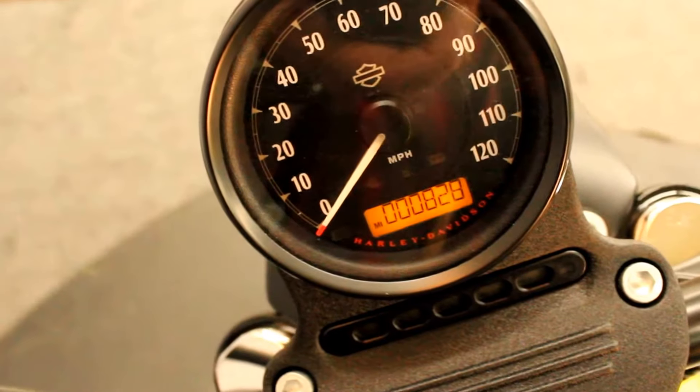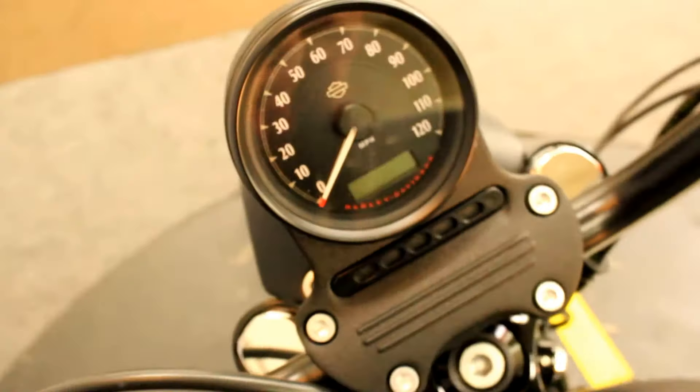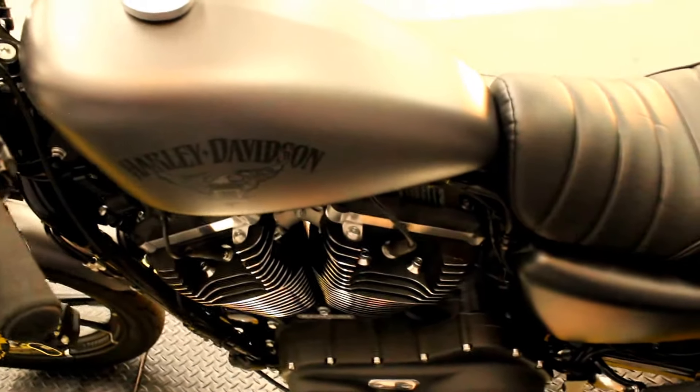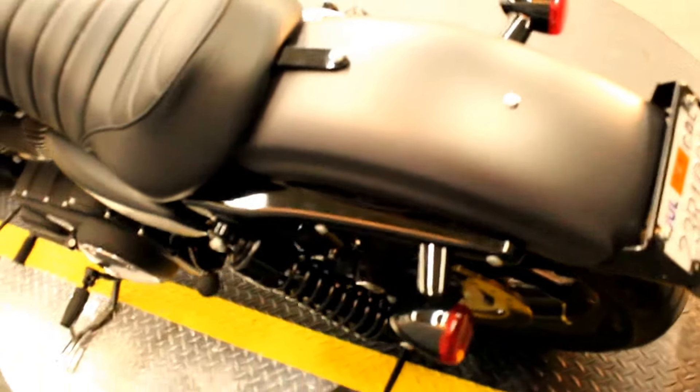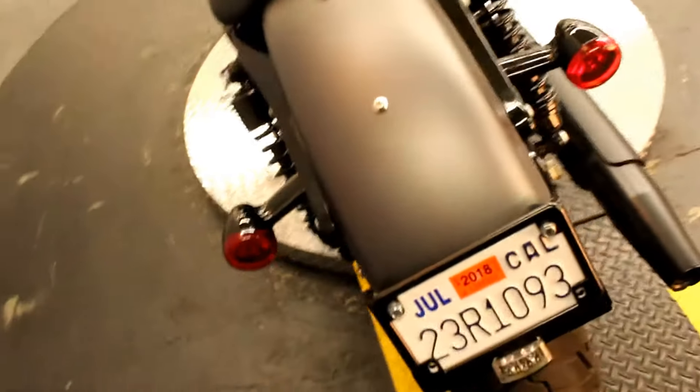That little knob displays the miles — 828 miles as of today. A one-year-old Sportster with under a thousand miles. Seriously perfect condition.